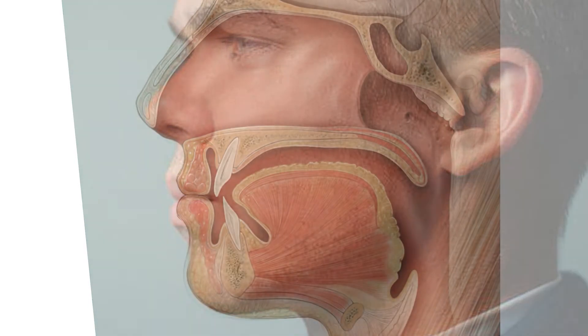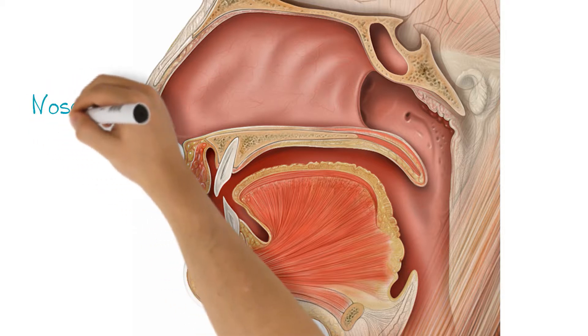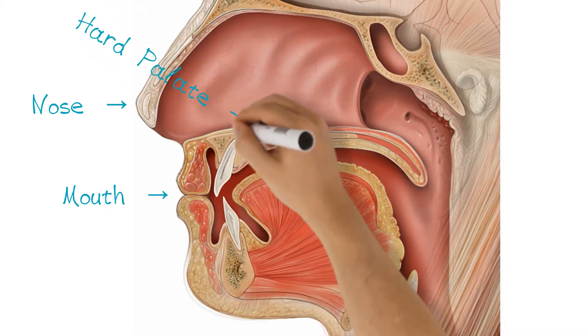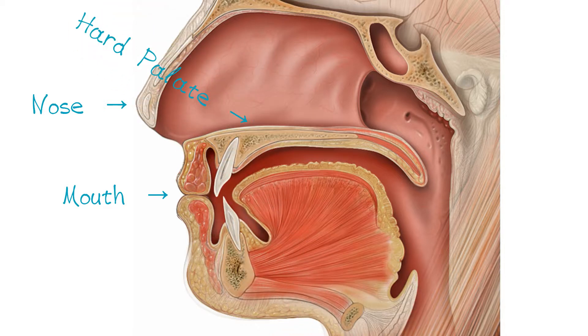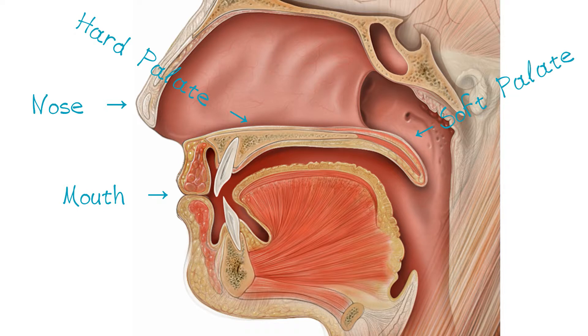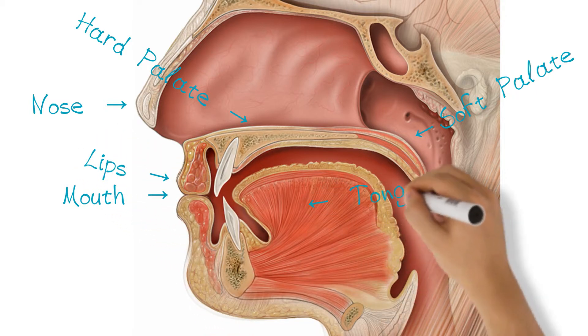Let's look at this area in more detail. You can see here a face from the side, but if we project our view so we're still looking in the same direction, but now we're looking at the middle of the face, it will look something like this. You can see the nose and mouth at the front. Between these we have the hard palate, that bony shelf you can feel with your tongue at the top of your mouth. Further back is the soft palate, which has no bone in it but does have muscle, and we'll talk about this more in a minute. Other parts of your face involved with speech are your lips, tongue, and teeth.